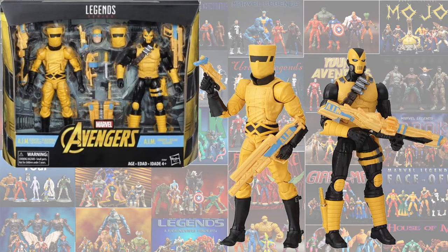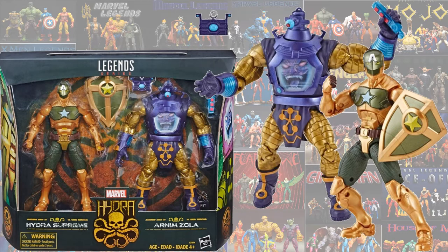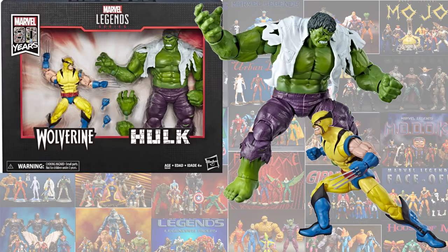First off, we've got the AIM Soldiers. This is one of the first Fan Channel exclusives that we got. We also got the Hydra Supreme Captain America and Arnim Zola 2-pack, which also came out on Entertainment Earth. Next one we got was the Hulk and Wolverine 2-pack, 80th year line.